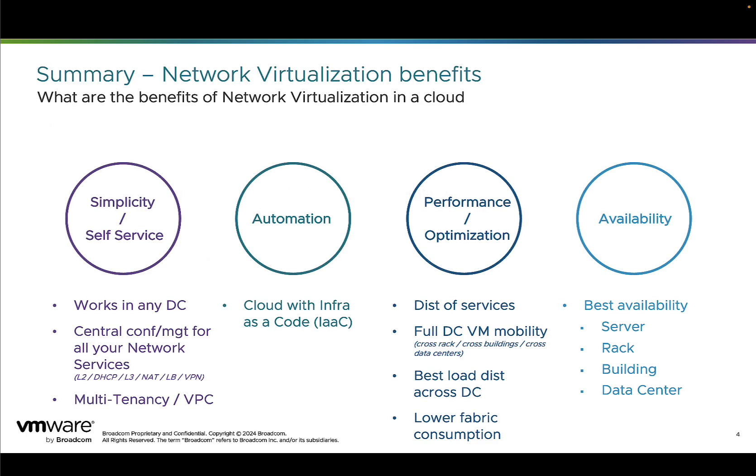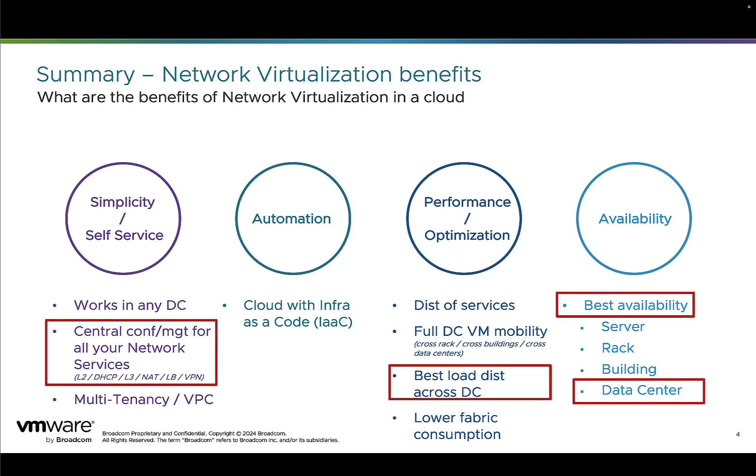VCF offers a wide range of benefits from simplicity, self-service, to automation, to performance optimization, and to availability. Here we're talking about the multi-location use case, and the VCF networking benefits for that use case are: central management, where I will manage all my network and security services centrally from a single location for all my data centers; best load distribution across data centers, so I can move my VMs and my workload anywhere, even across data centers, since the network is everywhere; and best availability, even in the case of data center failure.